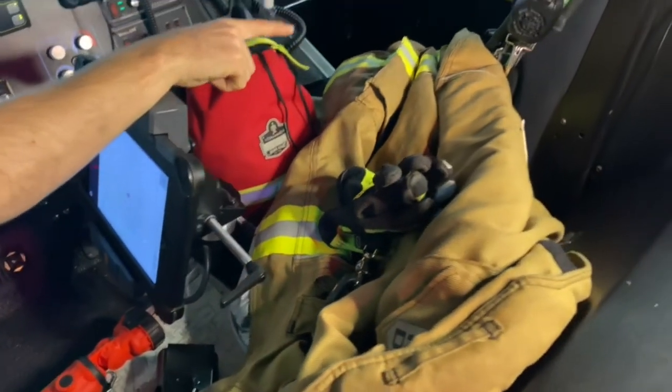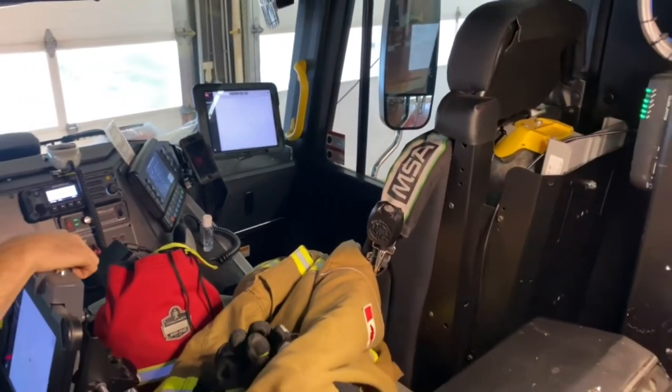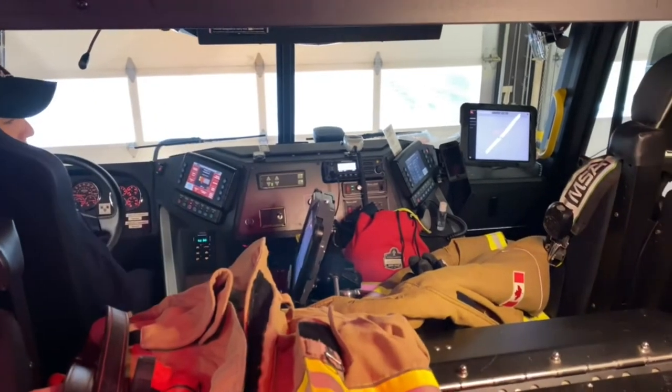Over here is where my captain sits. My captain is just like our boss - he tells us what we have to do every single day, where we're going, and he's the boss of the call. So now we're going to go into the back seat and Amanda is going to take you through it.